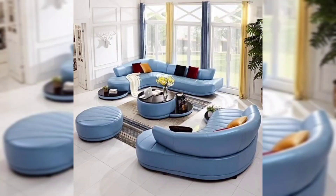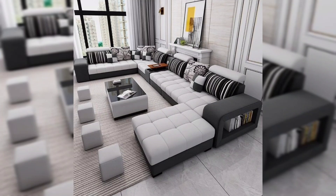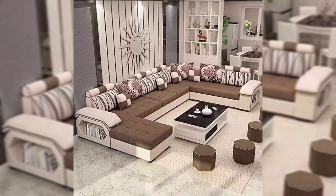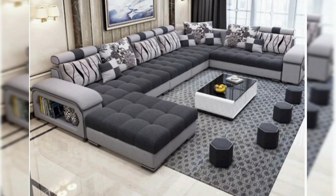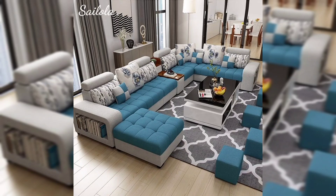A seven-seater sofa with a central table depends on your specific needs and the layout of your living space. A seven-seater sofa provides seating space for large gatherings and families — it's great for accommodating more people comfortably. Sofas usually offer better back support and comfort compared to poufs, and they are ideal for watching TV or even napping.